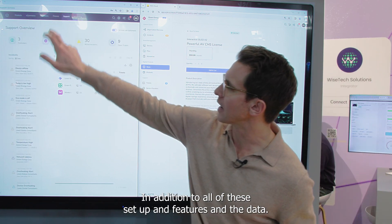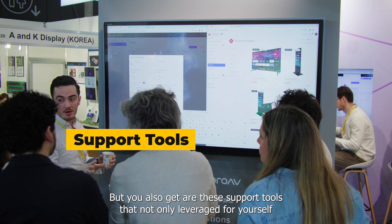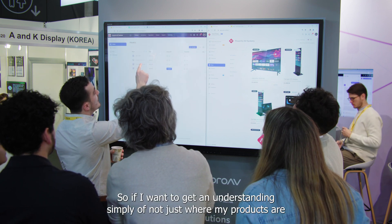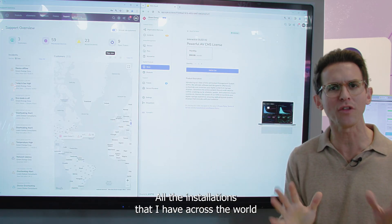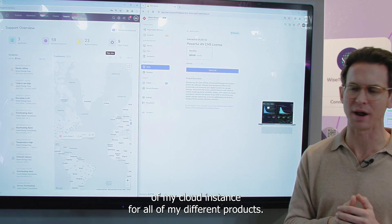In addition to all of these setup features and the data, you also get support tools that not only are leveraged for yourself but can also be used for your channel partners. If you want to understand not just where your products are but where your customers are, you're able to see a full map view of everything — all the installations across the world within your cloud instance for all of your different products.